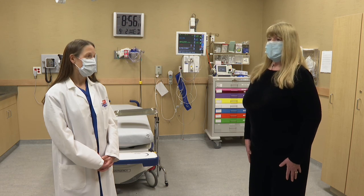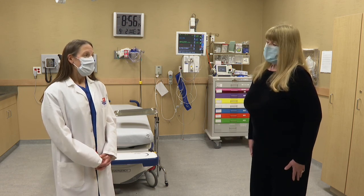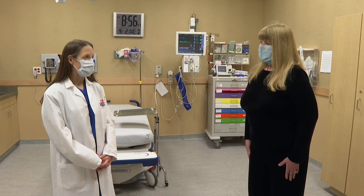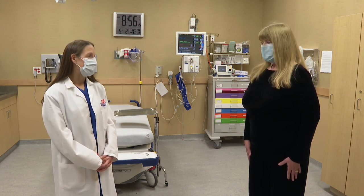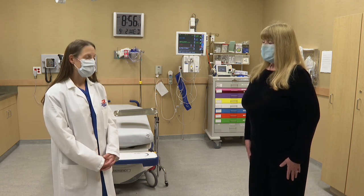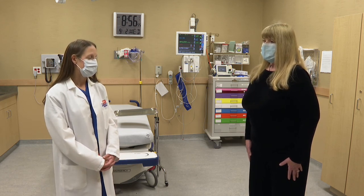Are you seeing people who have been at family gatherings coming in with potential symptoms or concerns? Yeah, it's really a wide range of exposure. Some people have no known exposure. Some people it's a family gathering, some it's a sports gathering. But it's really not one group of people — it's a range.